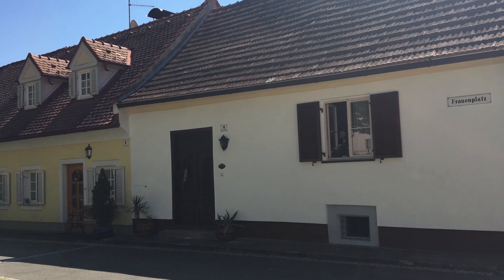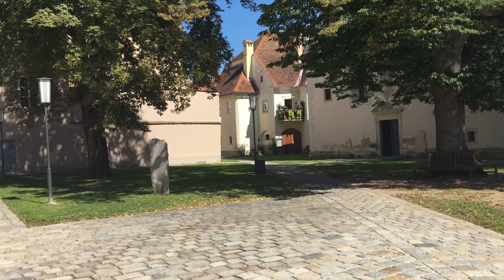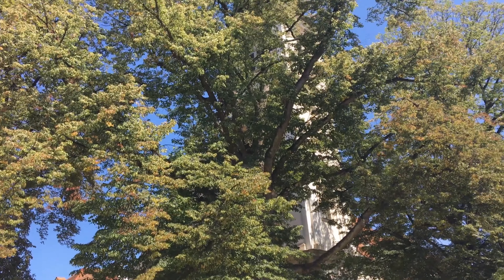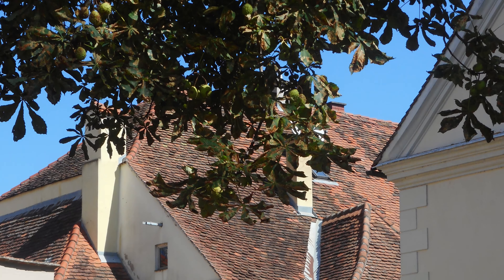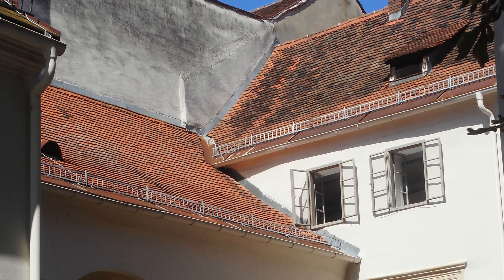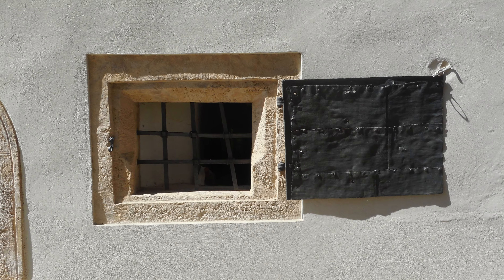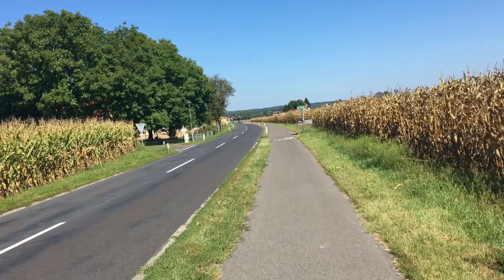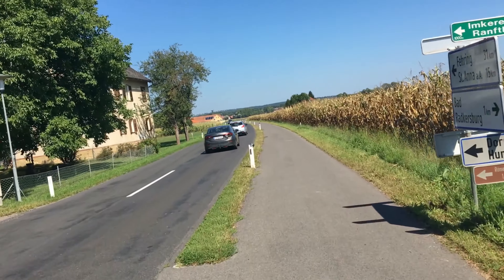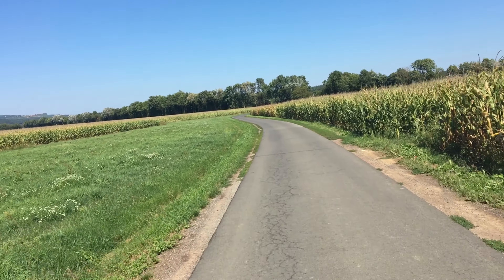Der Frauenplatz in Bad Radkersburg. Und da hinten durch die Durchfahrt kommt man auf den Hauptplatz. Hier steht das kleine Kircherl, das man jetzt aber eigentlich nicht wirklich sieht. Direkt nach Norden auf der Thermentour - kurz nach Goritz ist das der Thermenradweg nach Radkersburg.